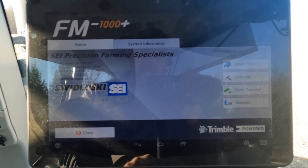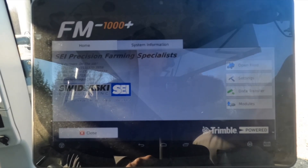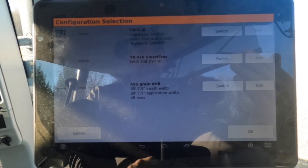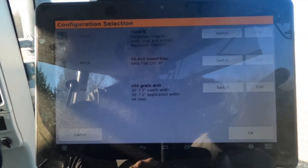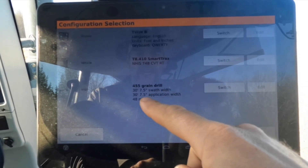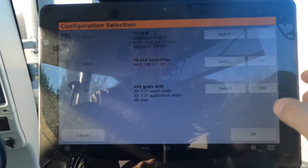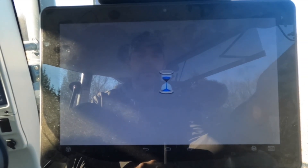I am sorry about the glare — these systems have a very shiny display screen, but they are very similar to a tablet. This is Android-based. We're on the home screen, and the first thing I'm going to do is open a field. It's going to want to know what we're pulling and what tractor we're configured to. This is the tractor we are currently configured with, and this is the implement. I have tons of implements in here — select the one you want, hit okay. There are our implement measurements, which are very important. Then we move on to the next screen.